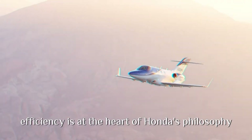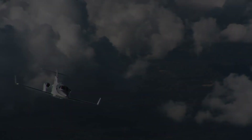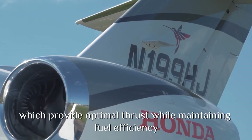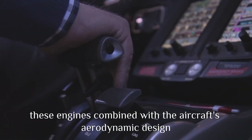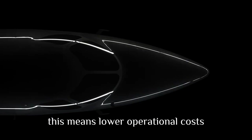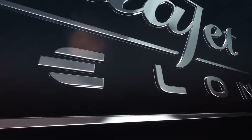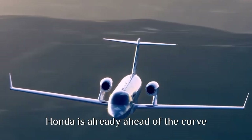Efficiency is at the heart of Honda's philosophy, and the Echelon is no exception. The aircraft is powered by two GE Honda HF120 turbofan engines, which provide optimal thrust while maintaining fuel efficiency. These engines, combined with the aircraft's aerodynamic design, reduce fuel consumption by up to 20% compared to competitors. This means lower operational costs, a reduced carbon footprint, and a more sustainable way to fly. As the aviation industry moves toward greener technologies, Honda is already ahead of the curve.